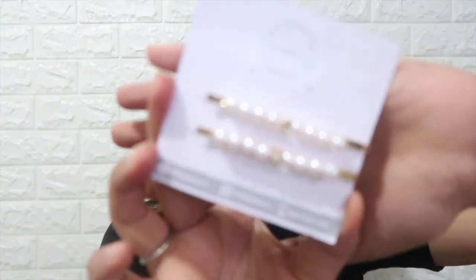I also got this set of pearl clips. If you're feeling extra, you can also put it on one side, then add the gold clip as well.